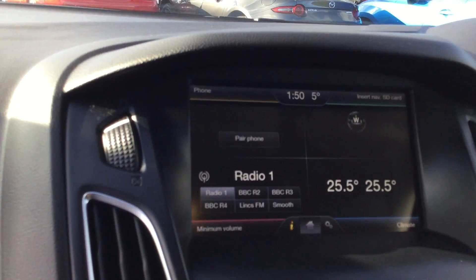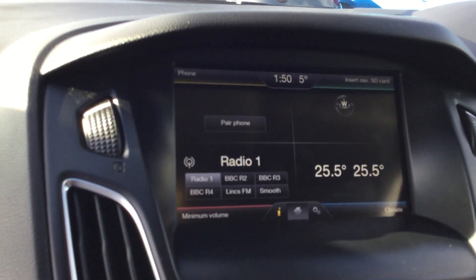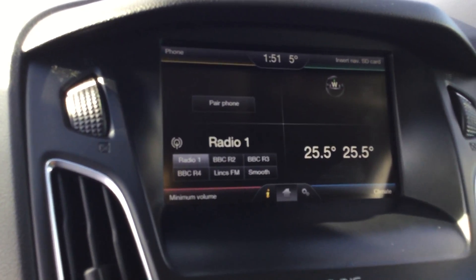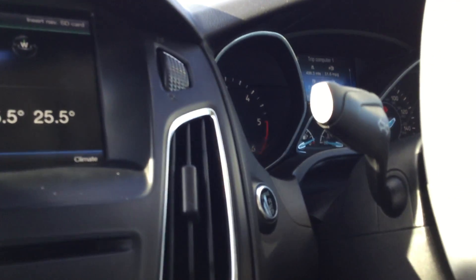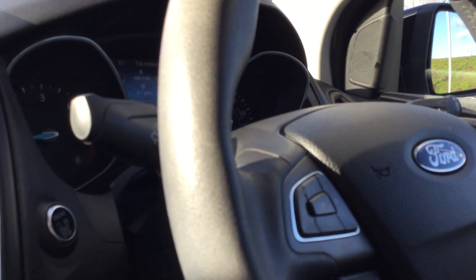Microsoft base, Bluetooth audio streaming, touch screen satellite navigation, DAB radio, climate control functions, stop-start technology, and also push button start.